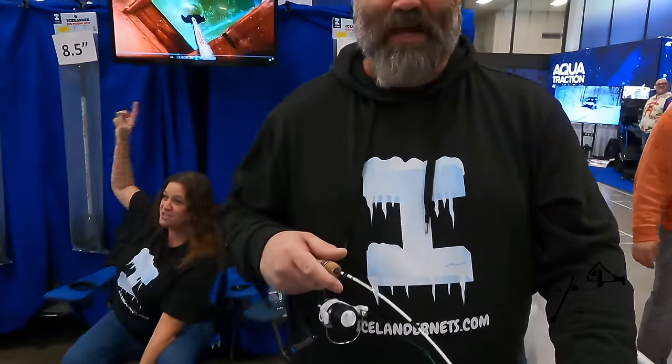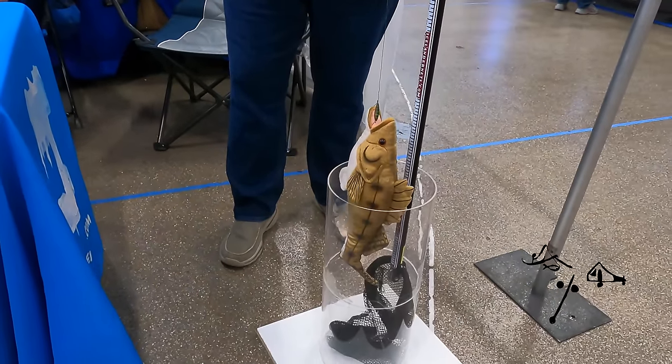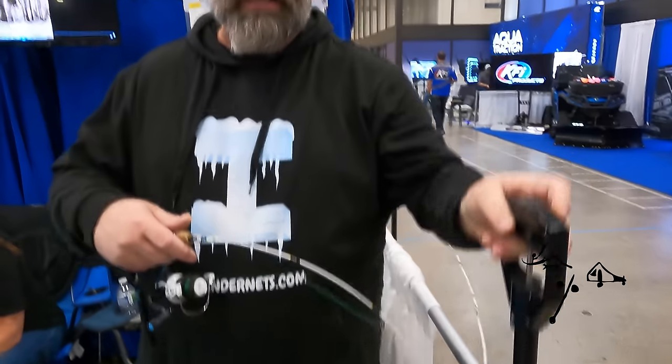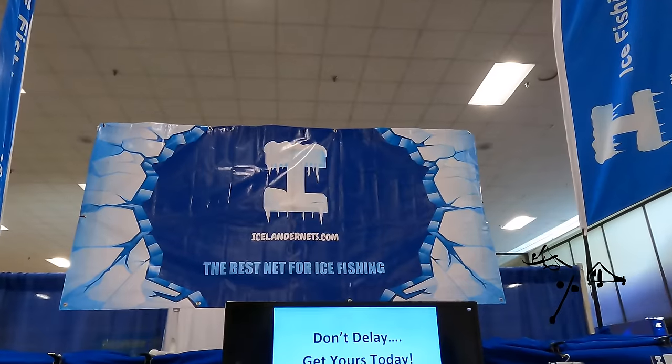Here's the Icelander net — a new design this year, patent pending. Once you get the fish up to the top of the hole, you get the net over and below it, squeeze the handle, and pull the fish up and out. Nice and easy — not down on your knees or going armpit-deep in the hole trying to get the fish out. Available in 7.5 through 10-inch auger sizes. That's icelandernets.com.